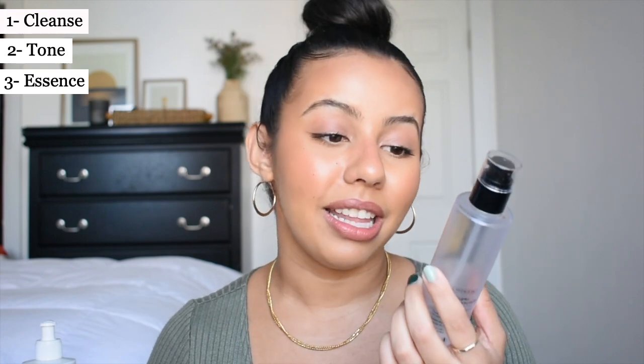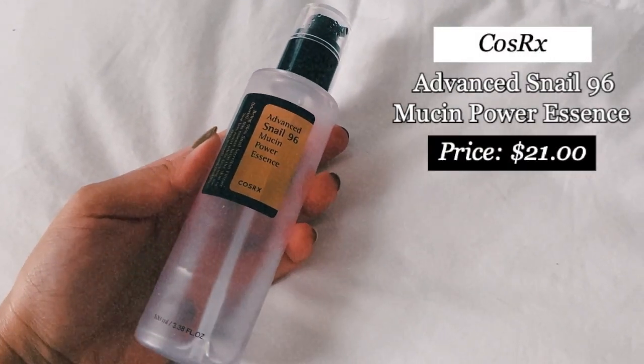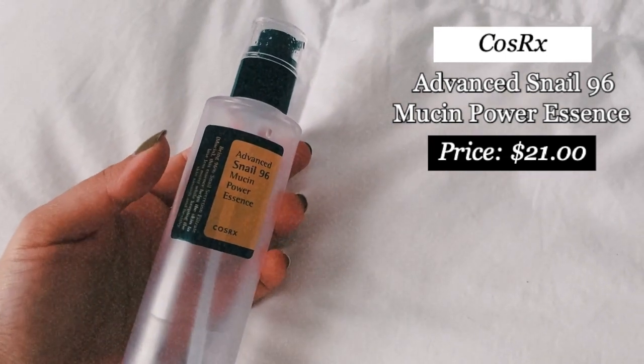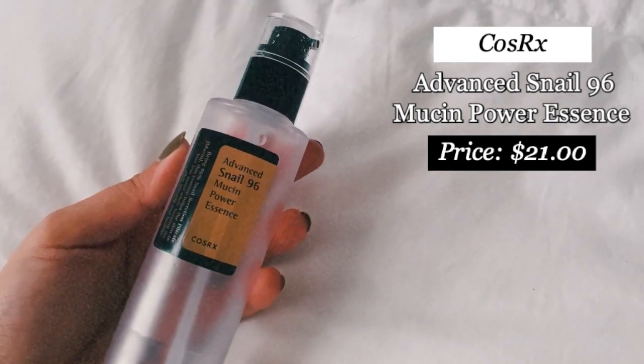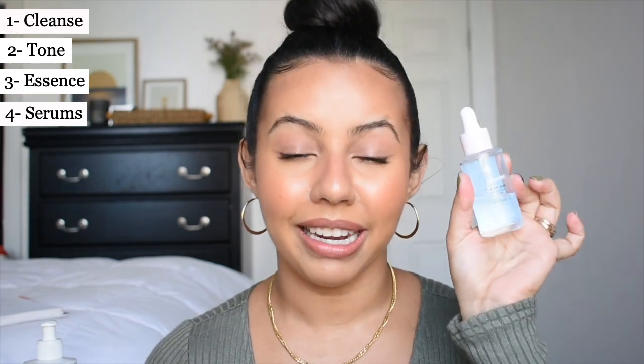Right after toning, while my face is still wet, I go in with an essence. The one I use is the Advanced Snail 96 Mucin Power Essence from COSRX as well. I've raved about this product in two other videos and I'm still loving it — snail mucin is so good for skin that needs hydration and healing, and adding it to my routine has been life-changing.